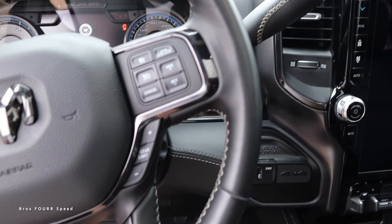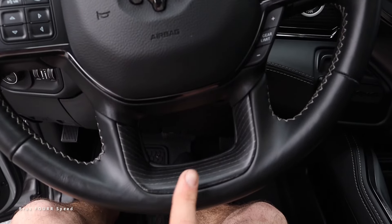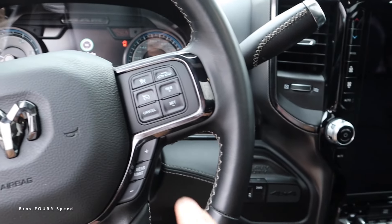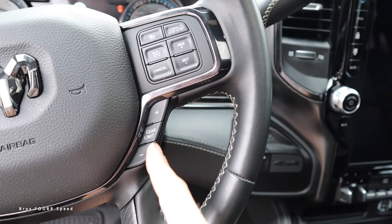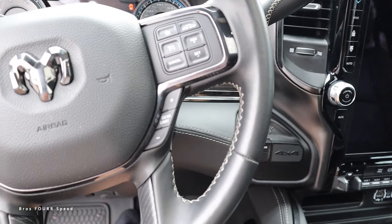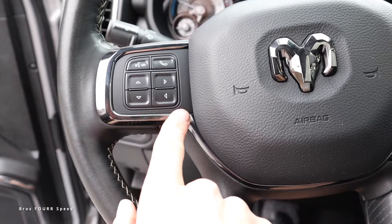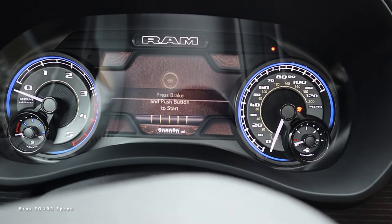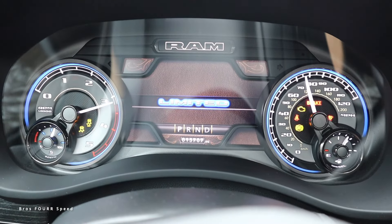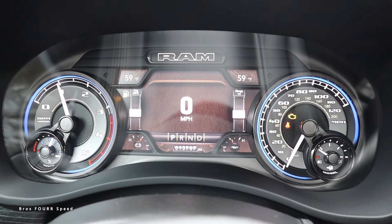The steering wheel combines solid leather and wood trim in both the upper and lower sections with matching stitching. On the right side are all the cruise and adaptive cruise control settings along with gear limits and manual gear changes — very helpful when towing. The left side handles Bluetooth and voice commands, and all steering wheel controls operate the gauge cluster. The start button is on the right side of the dash.